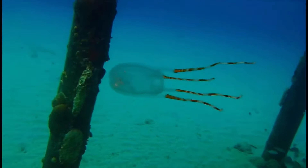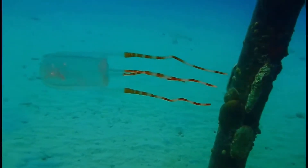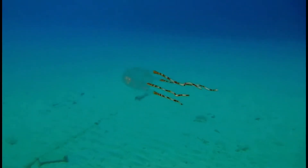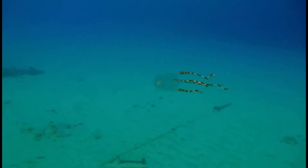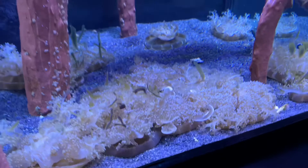These animals have no brain, which means they have no nervous system. Another thing to note about these animals is that they do only have one opening that functions both as a mouth and an anus — talk about crap-talking organisms.